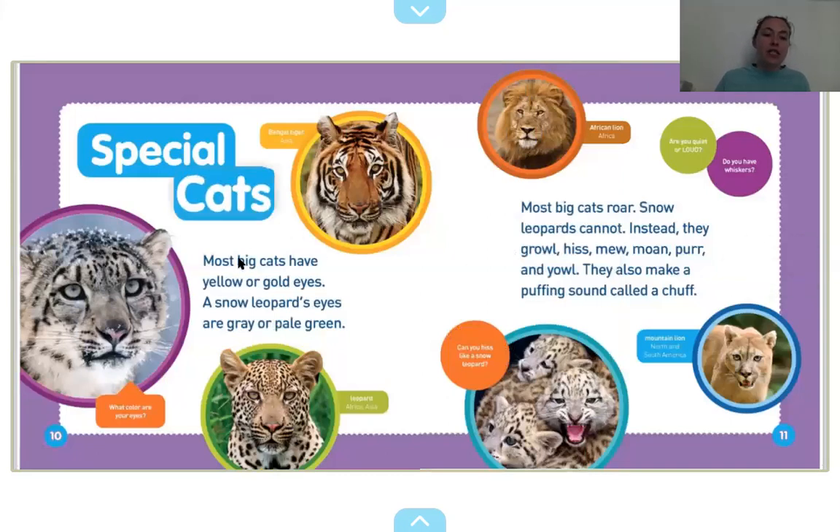Special cats. Most big cats have yellow or gold eyes. A snow leopard's eyes are gray or pale green. Most big cats roar — snow leopards cannot. Instead, they growl, hiss, mew, moan, purr, and yowl. That's a lot of sounds. They also make a puffing sound called a chuff. What do you guys think that sounds like? A puffing sound? Maybe that? That's my guess.